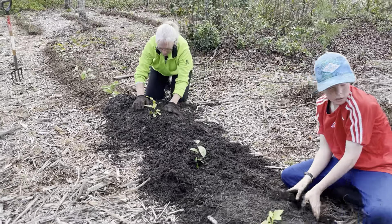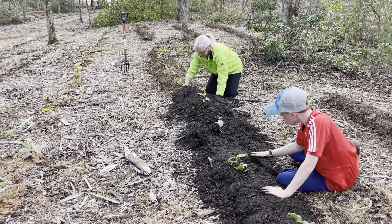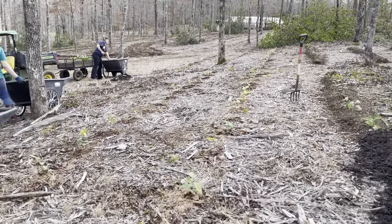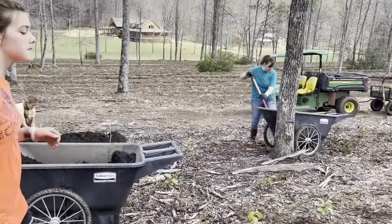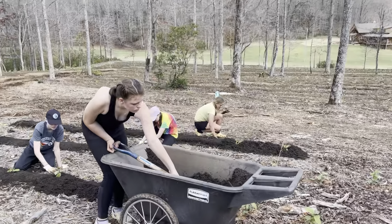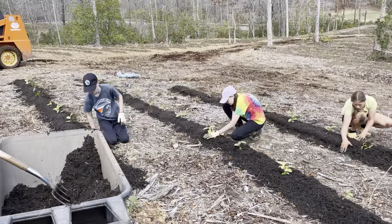We always say mulch like you mean it, because we're not coming back — so that mulch has to last for a good two to three years until those seedlings can take a hold. We've got a fine mulching crew over here and we go through a lot of mulch, that's for sure.